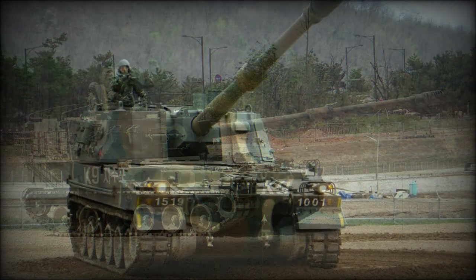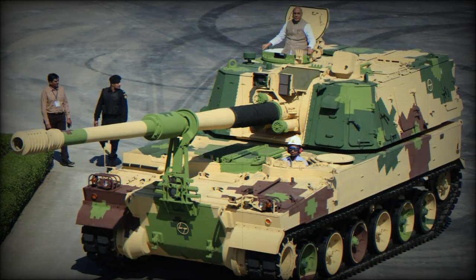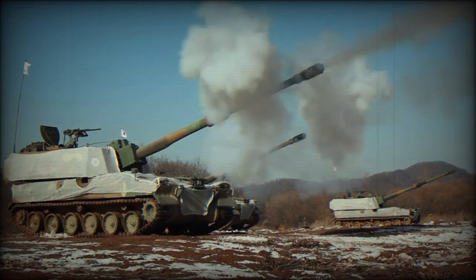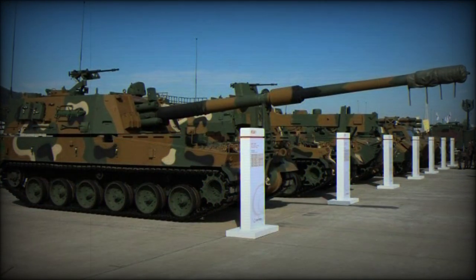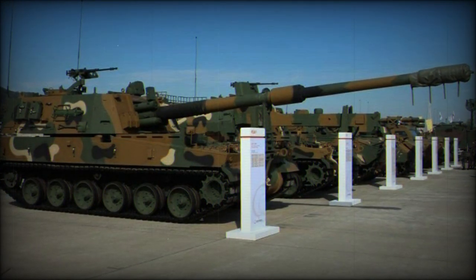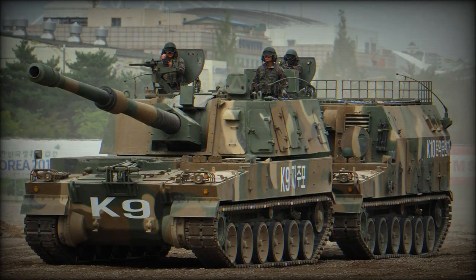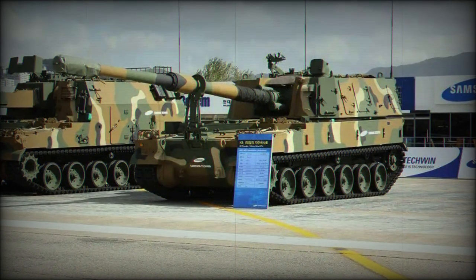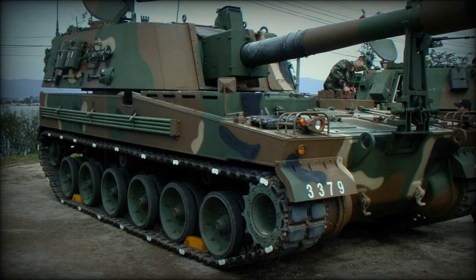In July 2016, the Finnish Army selected the K-9 Thunder as its new self-propelled gun platform. In February 2017, the Finnish Army announced that up to 48 ex-South Korean Army K-9 vehicles would be acquired to modernize its land forces, succeeding an aging stock of field howitzers — these are designated K-9 FIN. In November 2018, the Indian Army formally introduced the localized K-9 Vajra self-propelled gun systems from South Korea, with 100 units eventually making up the fleet.